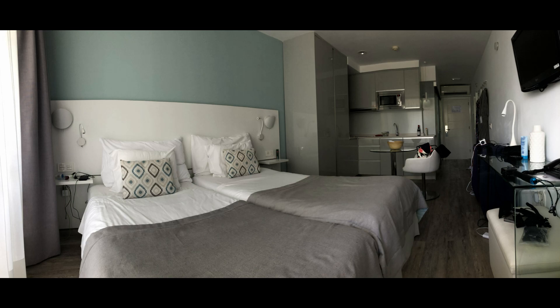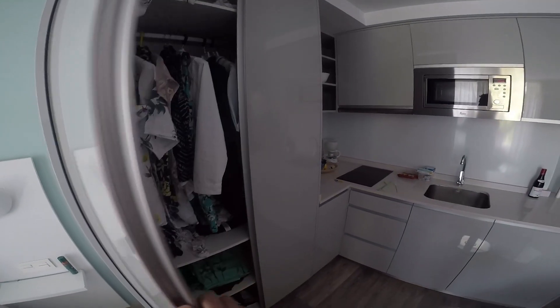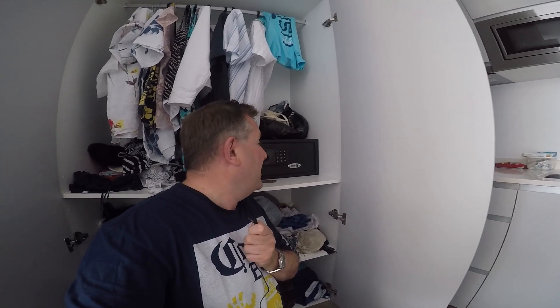There wasn't a chest of drawers in the room so storage space was limited. We were limited to storing our clothes in the closet where you would also find the safe and an iron including ironing board. A big shocker for us: be aware safes in Tenerife aren't free. All-inclusive certainly doesn't mean all-inclusive here. Ten nights in Tenerife and having access to this safe cost us €23, so be aware that you will be expected to rent the safe.